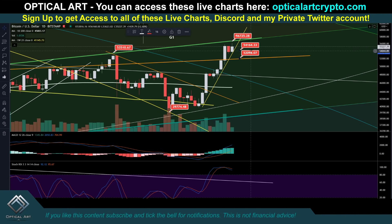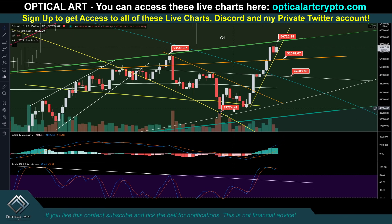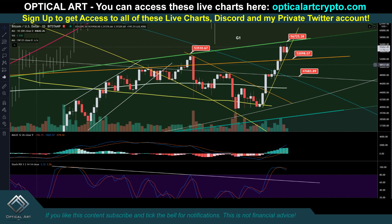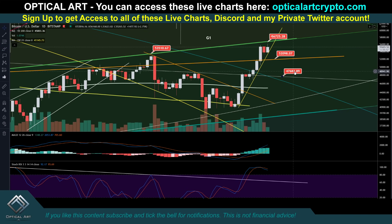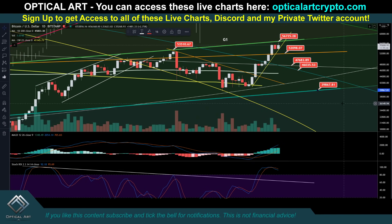If that breaks, your next strongest support level is going to be right down here at $47,683. You can see how well we're respecting this white ring — resistance, resistance, resistance, resistance, support, support, resistance, resistance — we came back up, resistance again, resistance, support. So if we come down, this is a very likely support level. If that breaks, I think it is very possible we are going to ride down this blue ring, right here around $46,000. Your next strongest support — I've talked about this — is around $39,867.